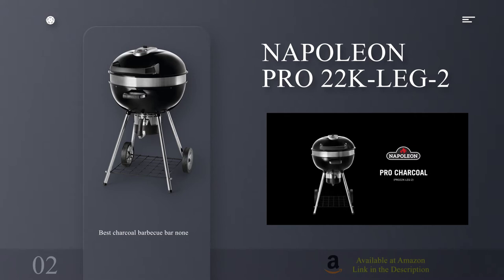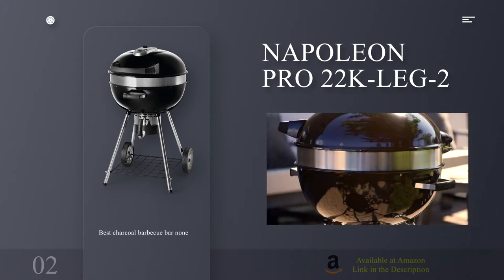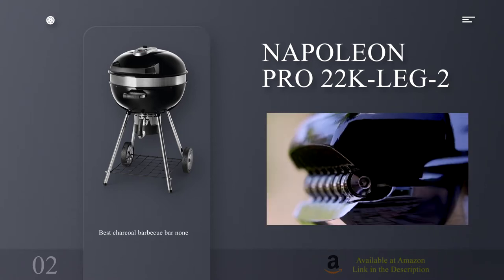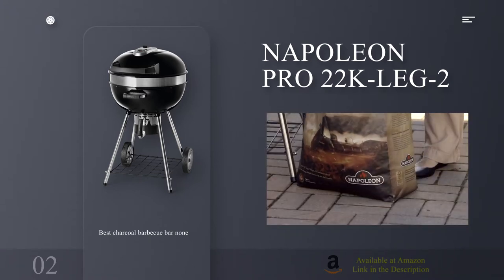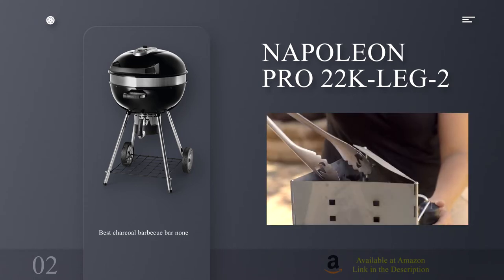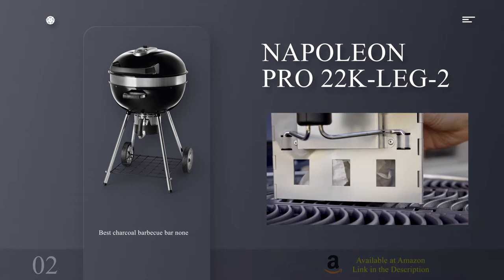Number 2: Napoleon Pro 22K Leg 2. Best Charcoal BBQ bar none. Specifications — Grill size: 22 inches. Type: Charcoal. Size: Large. Reasons to buy: adjustable height grill; hinged lid; great build quality. Reasons to avoid: shop around to get the right price.